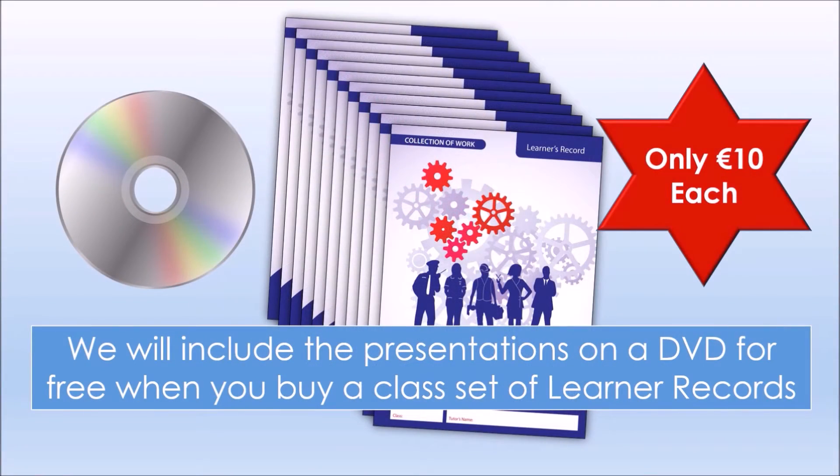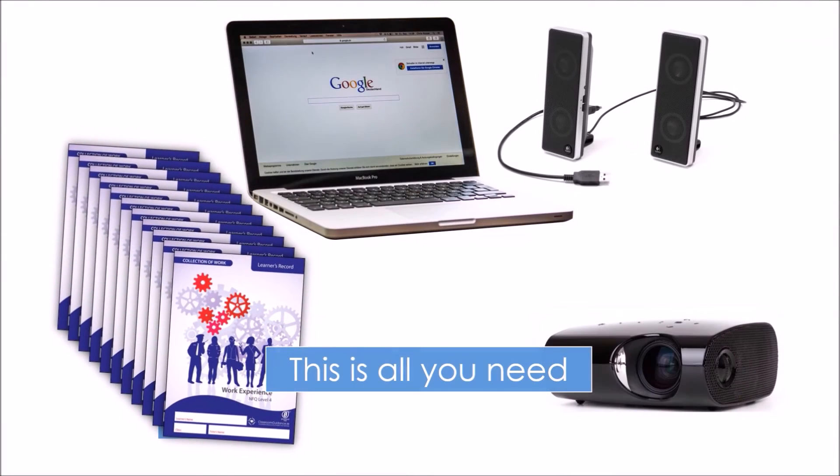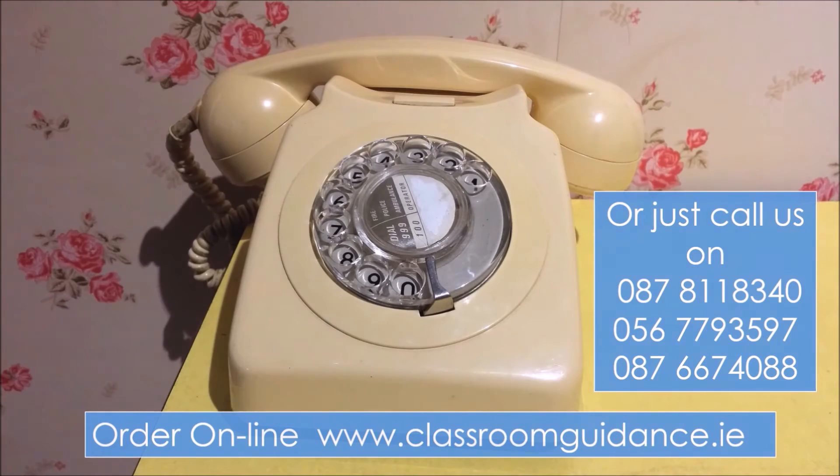We will include the presentations on a DVD for free when you buy a class set of learner records. This is all the equipment you will need. Order online, click the button, or call us using the numbers on screen. Thank you.